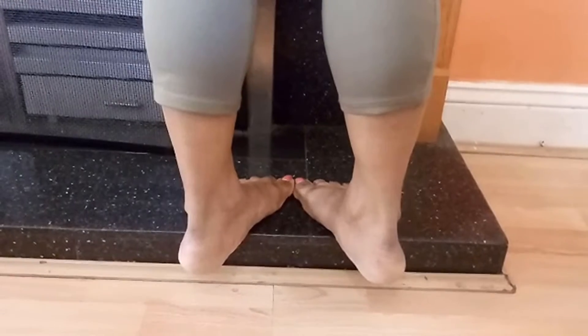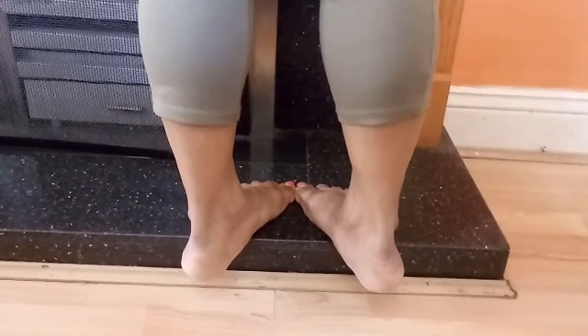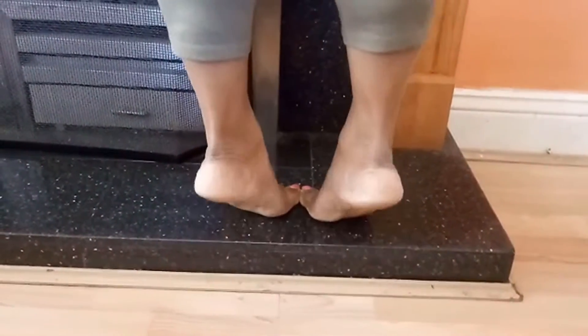In the third exercise, you have to move your toes towards each other and heels apart from each other, and then repeat the movements. This can be repeated for 10 to 15 times.